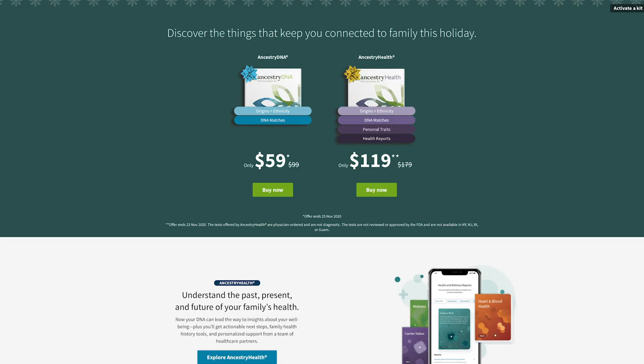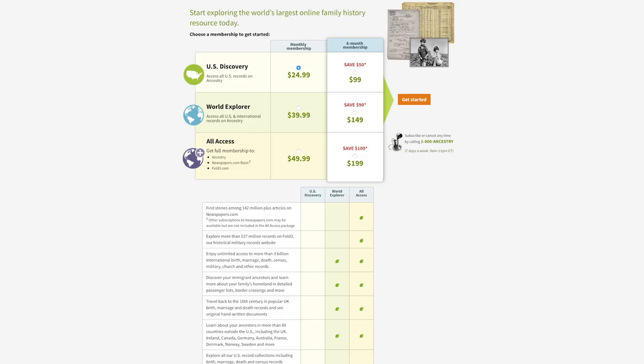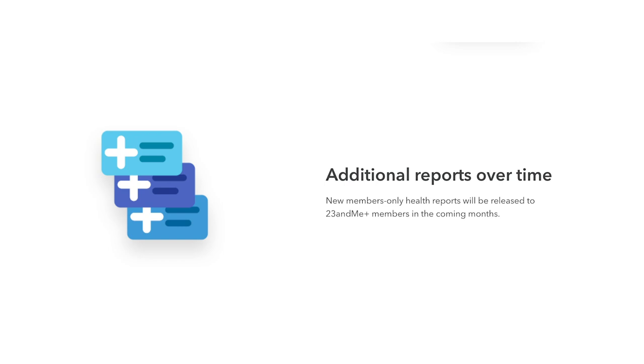23andMe offers their health and ancestry kit for $199 versus $179 for AncestryDNA's health kit. Ancestry is known for their historical record search subscription to do serious family tree research. The U.S. Discovery membership is $25 a month or $99 for six months. They also have additional levels like World Explorer and All Access. 23andMe has a new subscription service called 23andMe Plus, which is $29 a year, giving you exclusive heart health reports, drug metabolism reports, migraine reports, advanced DNA relatives filters, and additional reports to be released in the future.